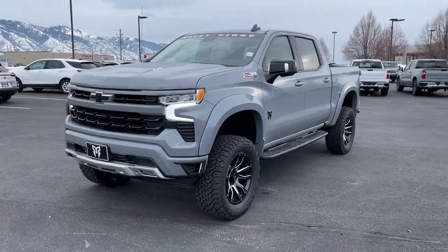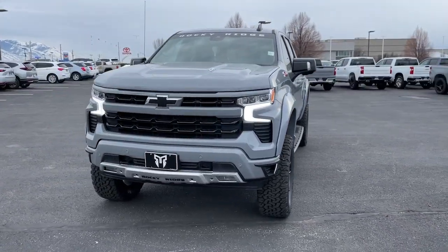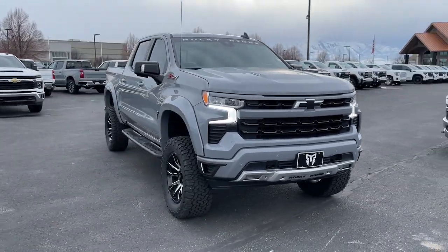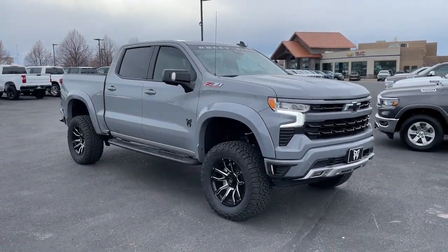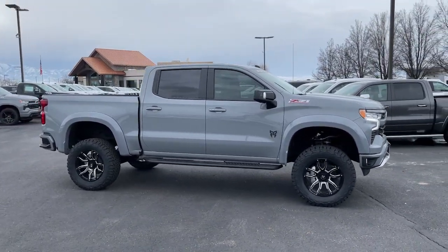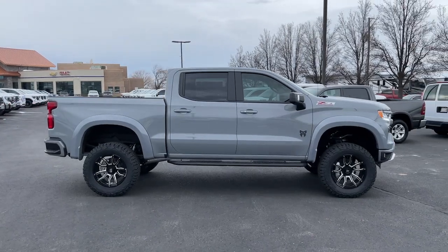Get into a car with value. 2024 Chevrolet Silverado 1500. The Silverado 1500 is the full-size pickup that blends a spacious, quiet cabin, technology that keeps you connected, smooth handling, and the toughness you need for all your projects.